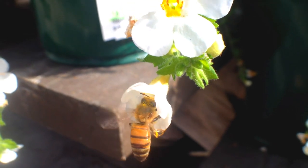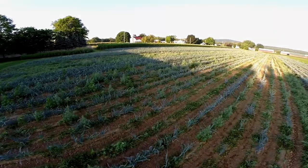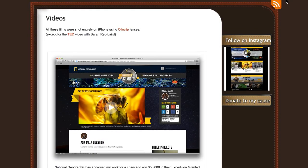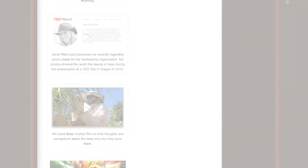These two flight modes help the bees in many ways to ensure their survival in the animal kingdom. You can enjoy more of these videos at isavebees.com. Thank you for watching.